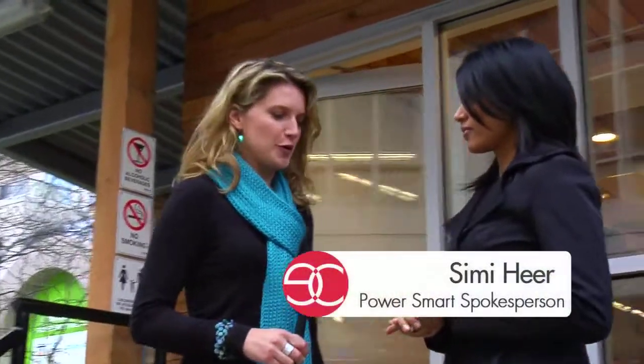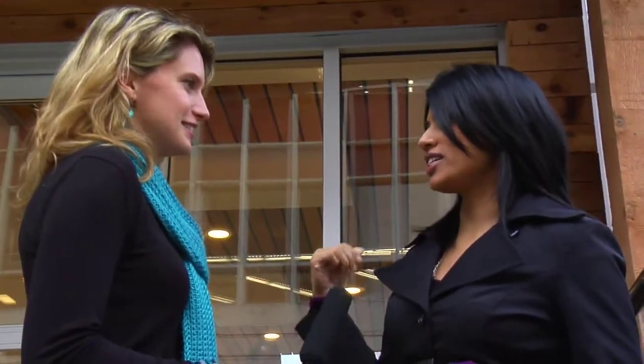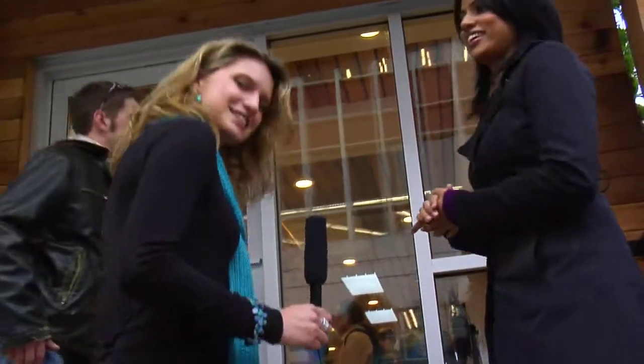I'm standing here with Simi from BC Hydro and she's going to tell us about the home of the future. It's something that we may see in our houses soon enough, right? Yeah, so this home actually contains a lot of neat technologies that can help you conserve energy now and in the future. Okay, excellent, let's go.